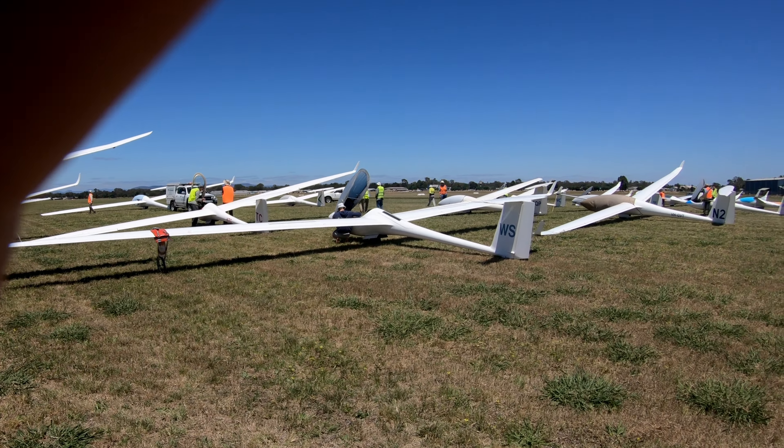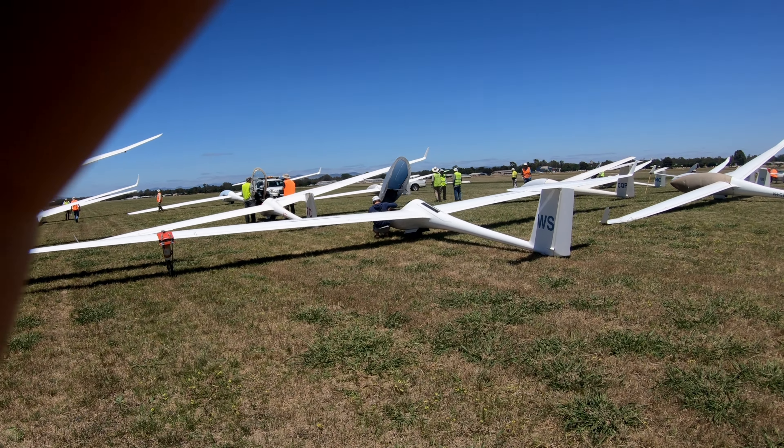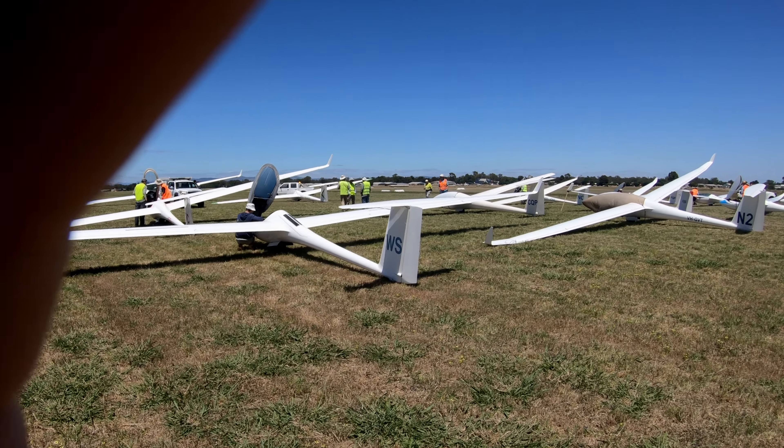This is gridding at the moment, so we're all setting up — about half an hour until the first launch.